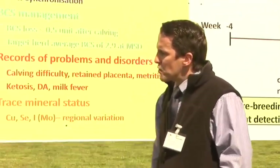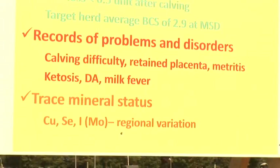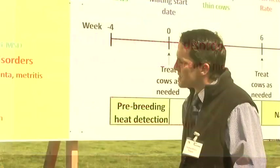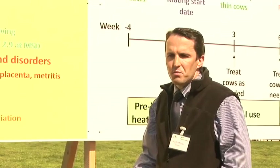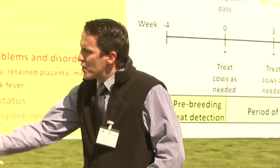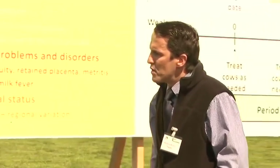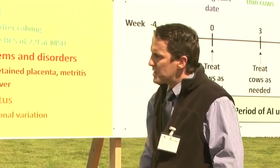Having good records is also critically important — records of cow events, illnesses, and problems after calving. Farmers must keep records of these different problems and also identify their problem cows in advance of breeding and get those cows examined. Of course, the presence of non-regulatory infectious diseases also has a major effect on cow fertility, and that will be dealt with on the next board.